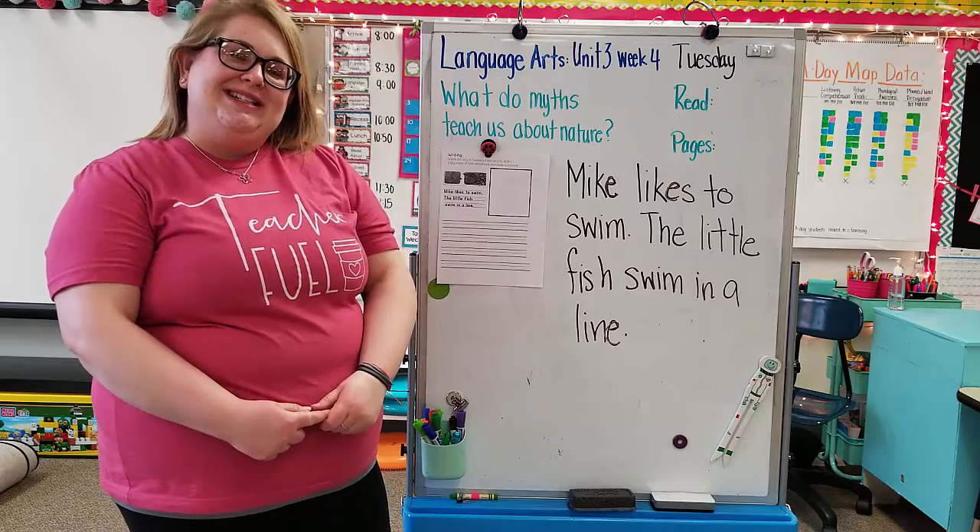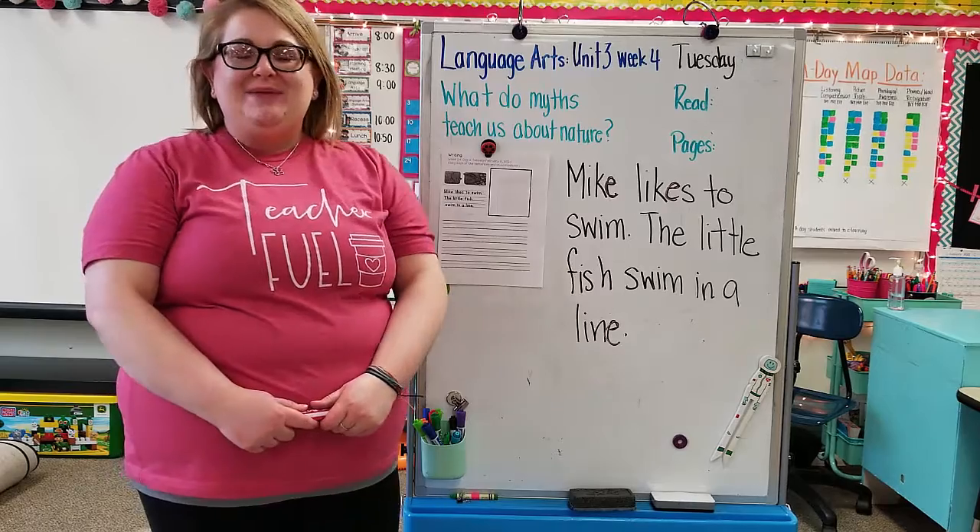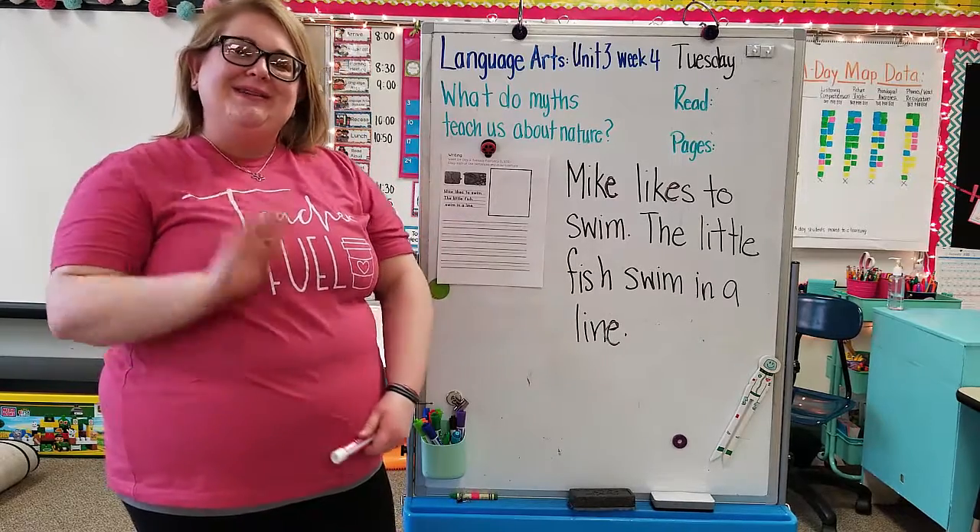Okay boys and girls, you did a great job today. I will see you on Thursday for some more Language Arts. Bye friends!